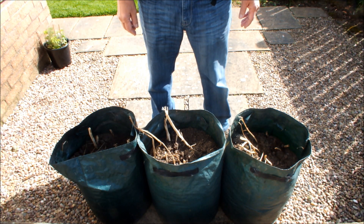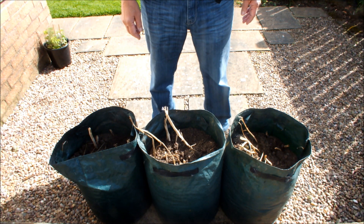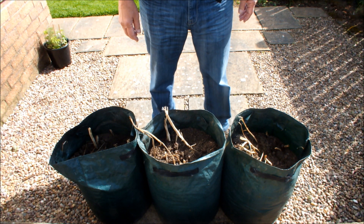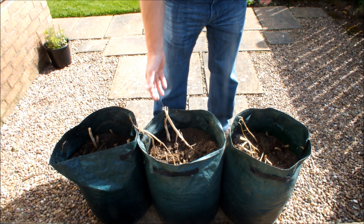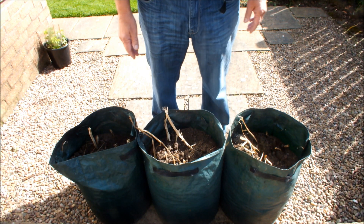Hello, these are my main crop potatoes. They've been growing around the other side of the garden but as you can see they're finished now, and so I brought them around this side of the garden to harvest them.